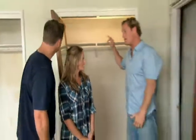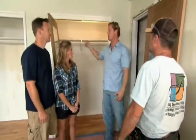Got one last thing to show Wendy and Jim. These are your new closet doors. We took the mirrored doors off, and you're getting mirrored doors back, but they're obviously updated. What do you think? They're awesome. Love them.